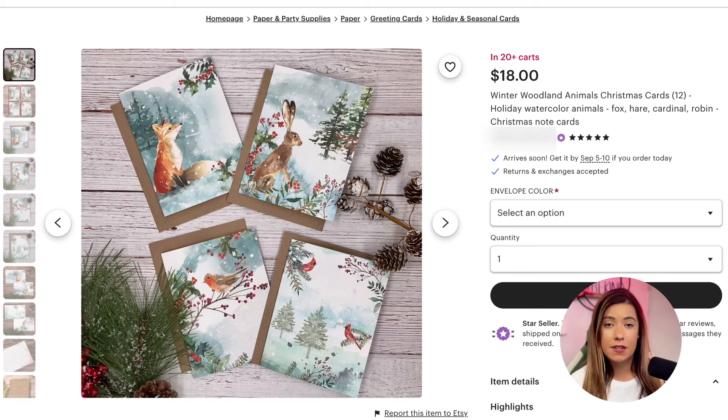Last but certainly not least, we have holiday cards. These cards are always in demand during the holiday season, but could also be an evergreen product you make money from all year long. They can be personalized with people's names, messages, or photos, giving you the opportunity to earn a higher profit. Look up keywords like 'custom printable Christmas cards' or 'personalized holiday greeting card download.' You could even sell these in a set for a higher profit margin.